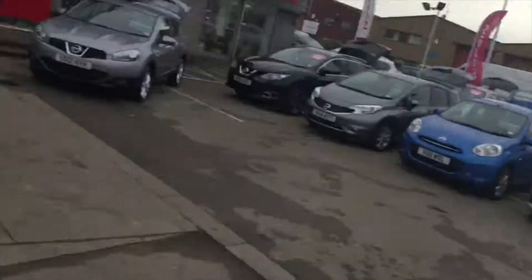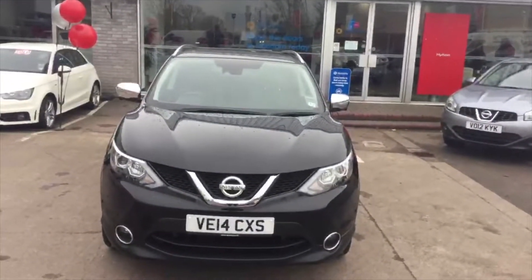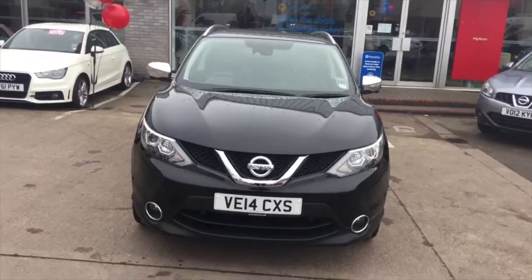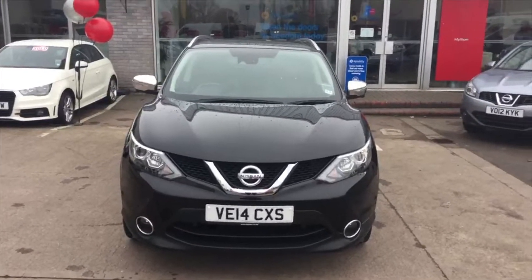Hi, my name's Elliot, sales executive here at Hilton Nissan in Cheltenham. This is just a short video to show you around an exciting used car that we now have available in stock. As you can see here, we have a 2014 Nissan Qashqai 1.6 diesel. This is the Tecna model in five door.